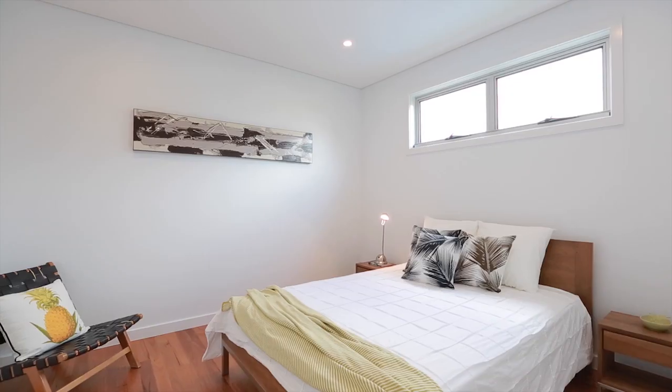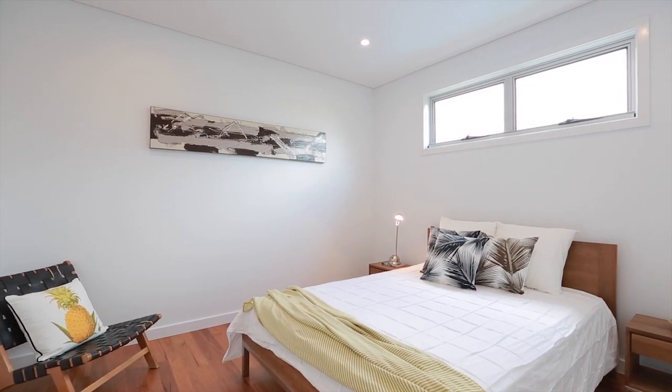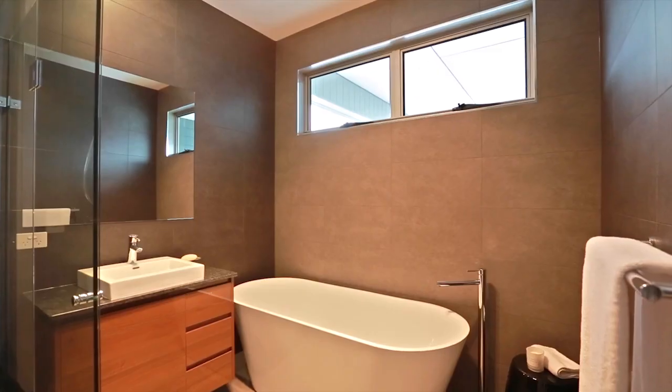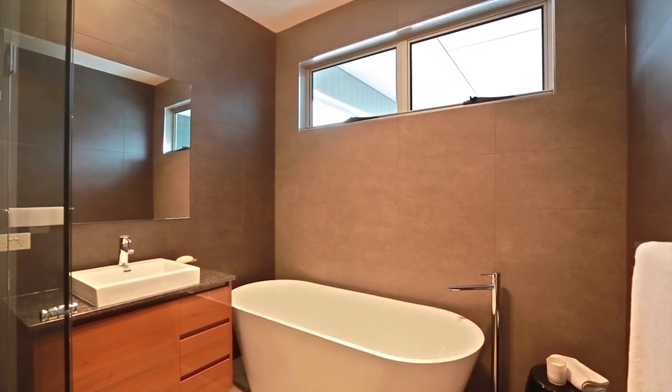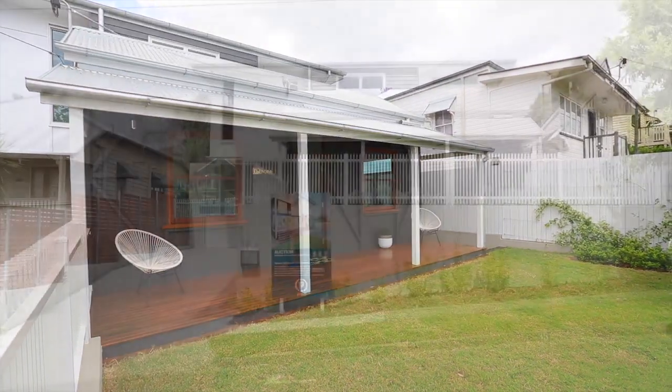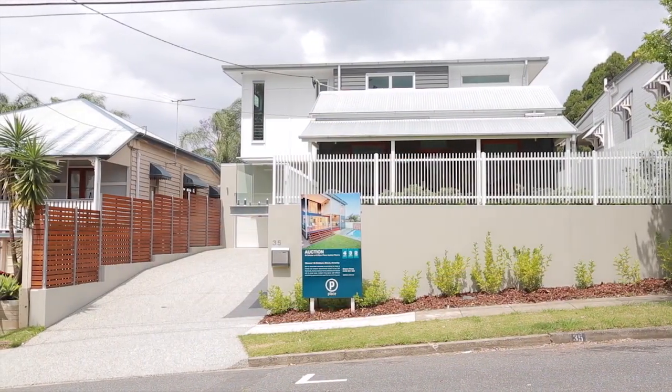Upstairs you'll find four king size stylishly appointed bedrooms as well as bathrooms set with floor to ceiling tiles. A really convenient location promising families exceptional lifestyle and easy access to public transport, shopping centres and the PA hospital. This really is an opportunity not to be missed.